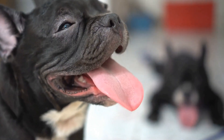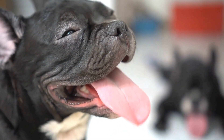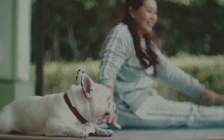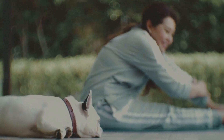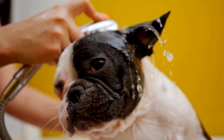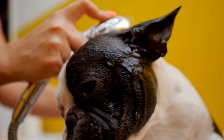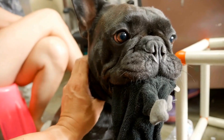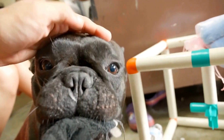Five, increase physical and mental stimulation. Boredom can contribute to destructive chewing. Ensure your French Bulldog gets enough physical exercise through daily walks or play sessions. Engage them in interactive games and provide mental stimulation through puzzle toys or obedience training. A tired dog is less likely to engage in destructive behaviors.